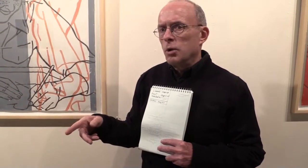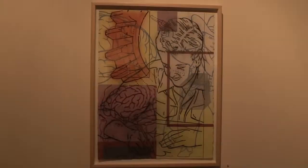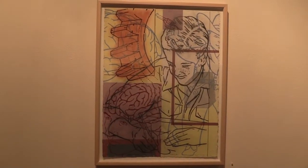Because a lot of artists do series, but more artists don't do series.